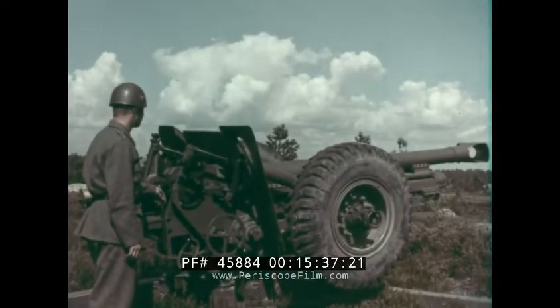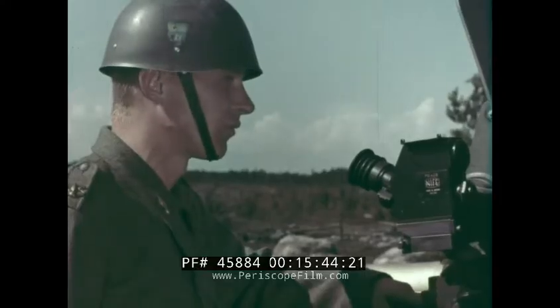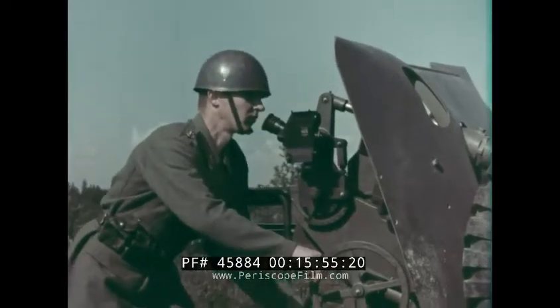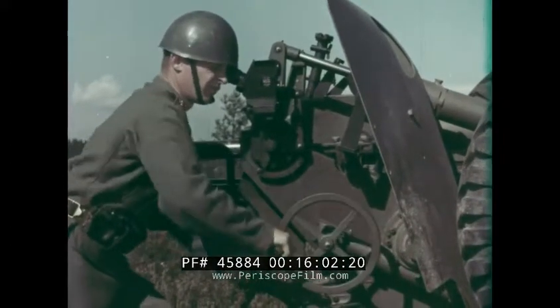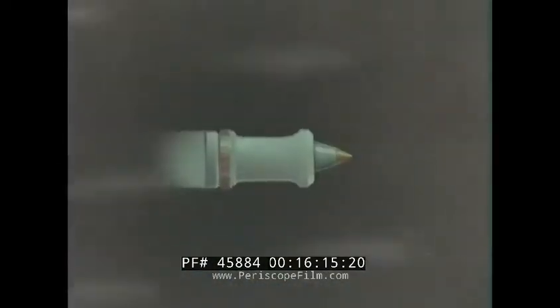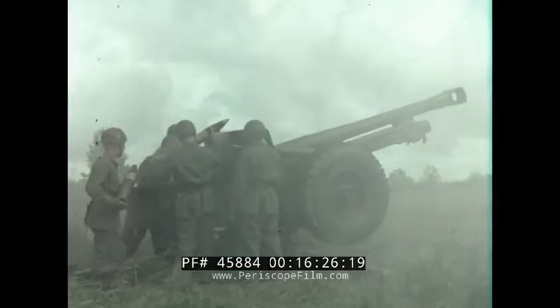If the battery position is threatened by tanks, the gun can rapidly be used as anti-tank artillery and can be operated by one man. The armour-piercing projectile is of the discarding sabot type with a high muzzle velocity and a flat trajectory. It has good penetrating power and is provided with a tracer. The dispersion is low.